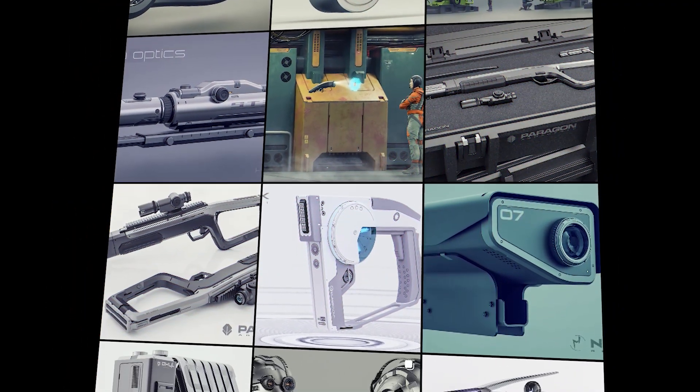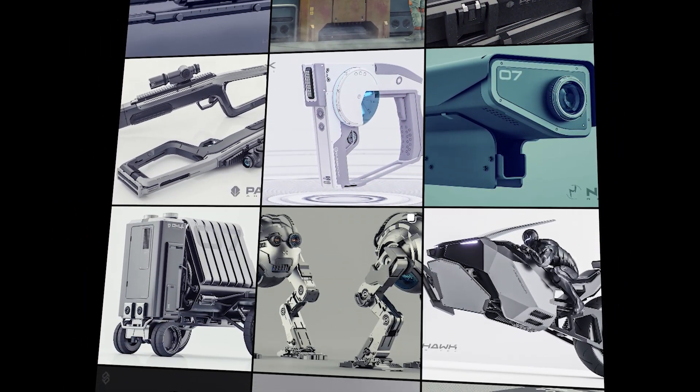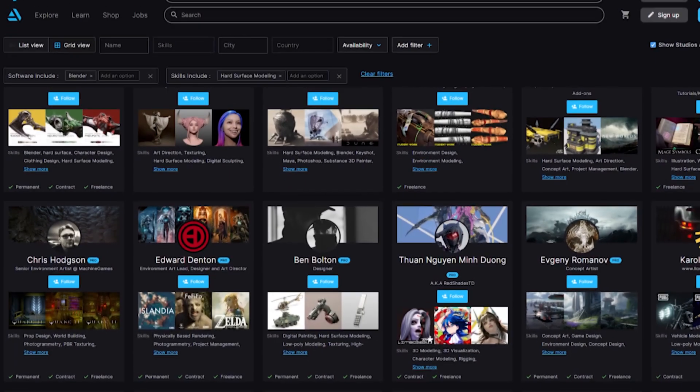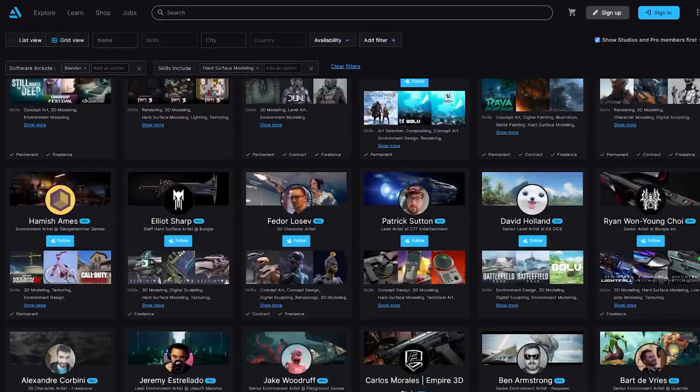I'm not a great fan of portfolios on Instagram due to the image ratio, which is mostly one-to-one — it's extremely difficult to frame something in such a boring format. I would highly recommend running folios on sites like ArtStation, which is the go-to place to find artists for many professionals who are hiring.